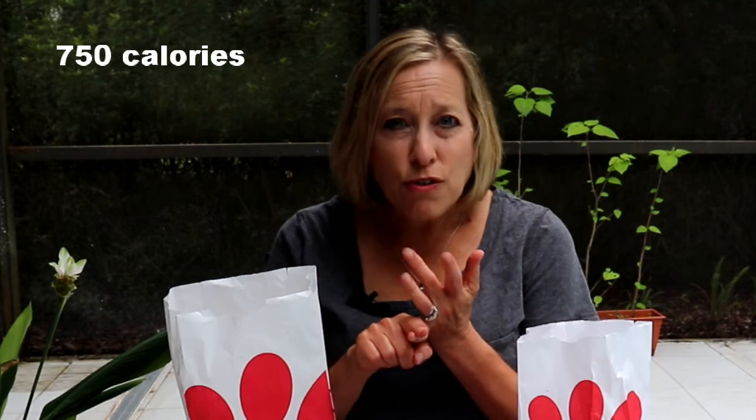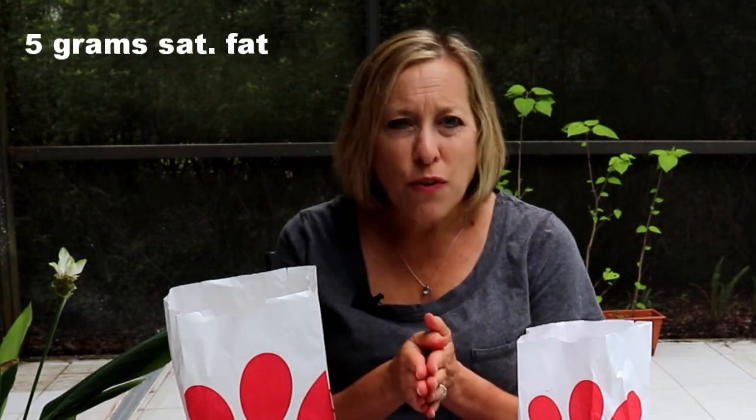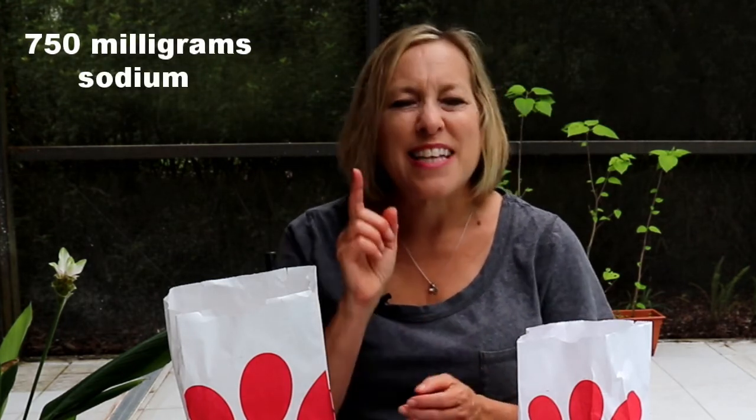As a review, when we are looking at the nutrition information, we want to focus on the total grams of fat, saturated fat, carbohydrate, sodium, and protein. For this series on eating out, I set the parameters at 750 calories, 50 grams carbohydrate, 5 grams saturated fat, zero trans fat, and 750 milligrams sodium as our upper limits.